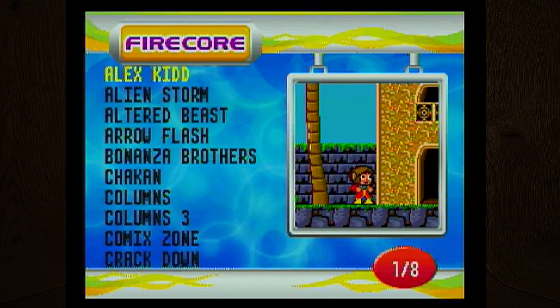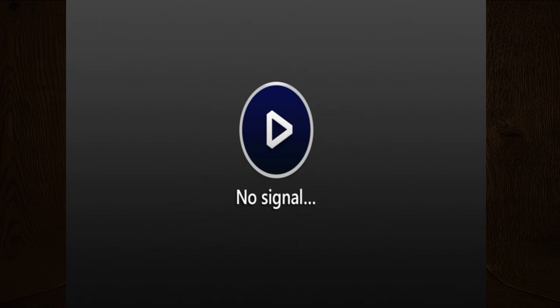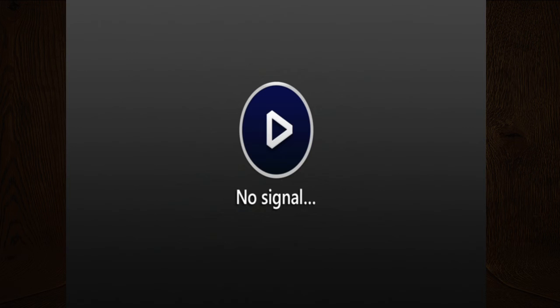Wikipedia says split screen started with Pong, but I feel like for split screen to be a real thing, you need to be able to walk away from the other person playing so you each have your own specific view of the screen. In Pong you're pretty much stationary — you can't just walk over to the side.